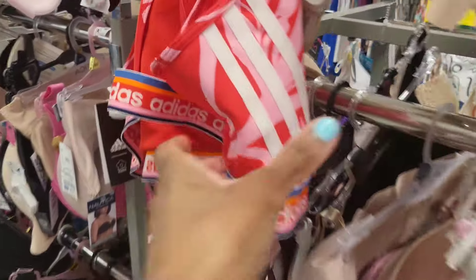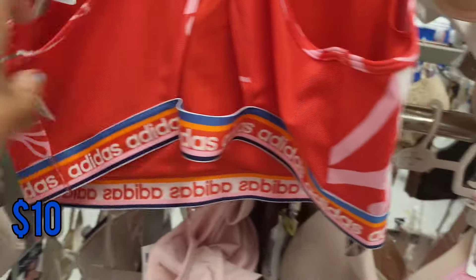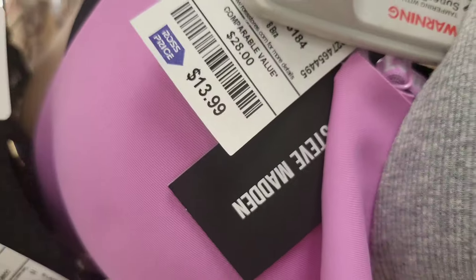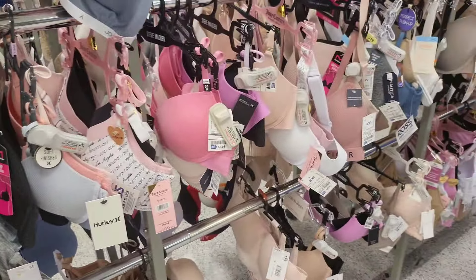So I see this Adidas sports bra back here by the bras — that's cute — for just $10. Here's some more Juicy Couture bras, and some Steve Madden bras — $13.99, you get two.